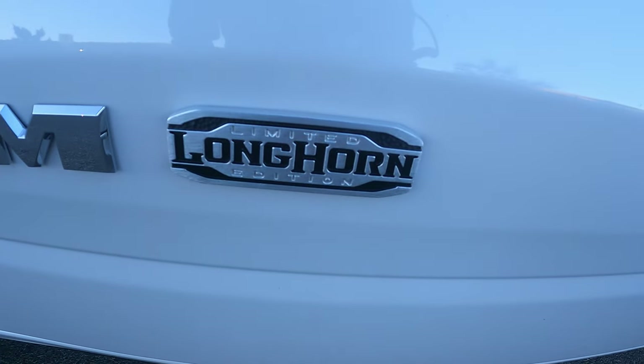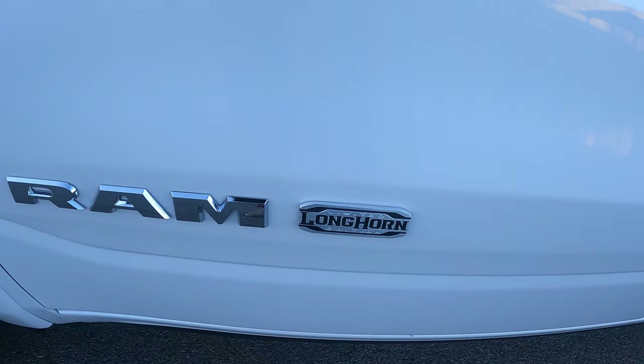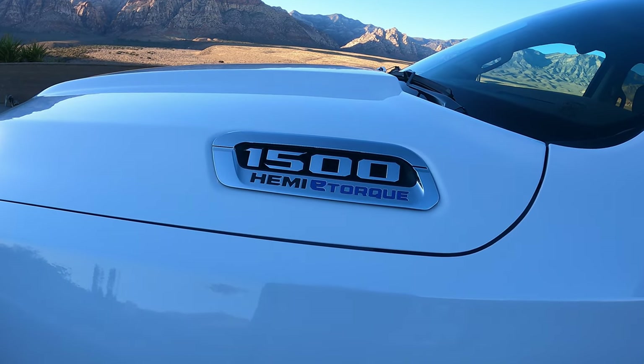As DaVinci said, simplicity is the ultimate sophistication. I think that's why FCA is such a winner in this truck. I ordered this from the factory, and I should stop and thank the sponsor — me — for buying this truck, because I absolutely love it.